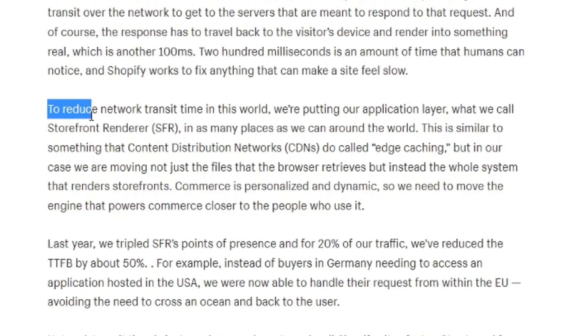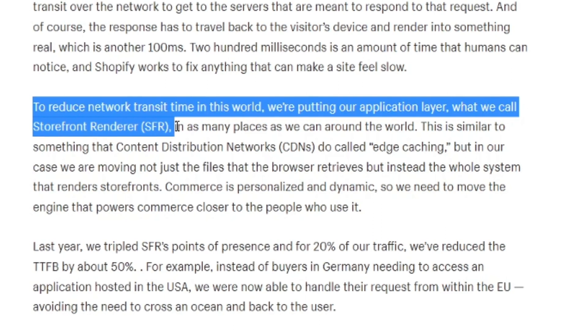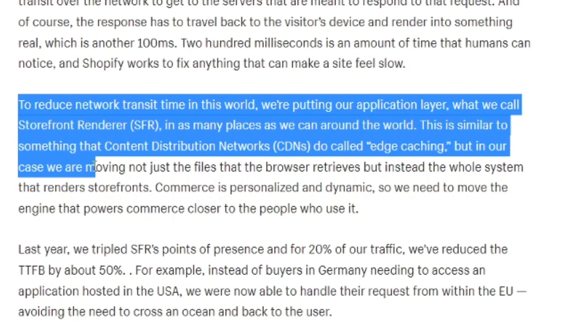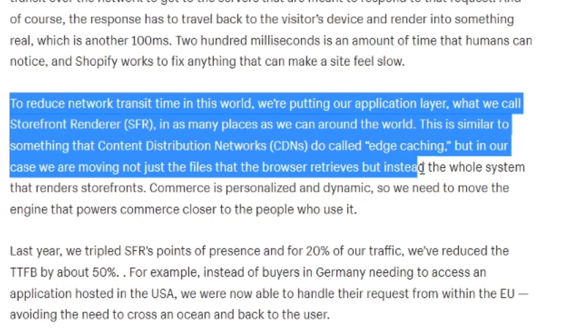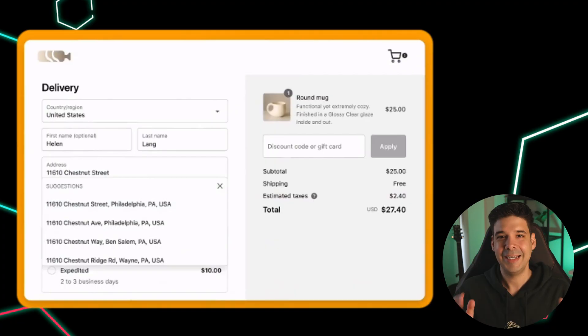So how can we combat this and offer products worldwide on a fast website? There are CDNs — content delivery networks — which store your files in different servers across the world, so users connect to the closest server. But Shopify goes one step beyond: they put their application layer, what they call the storefront renderer, in as many places as possible around the world. This is similar to CDN edge caching, but instead of just files, they move the whole system that renders storefronts, reducing time to first byte.